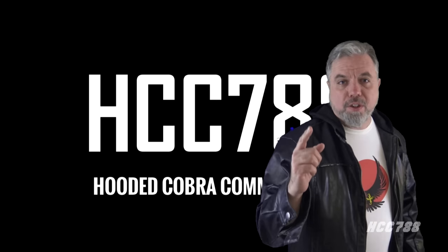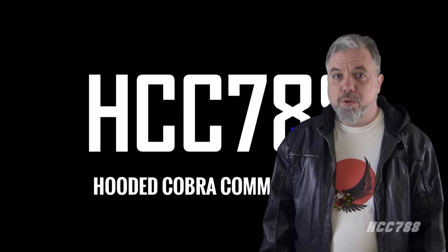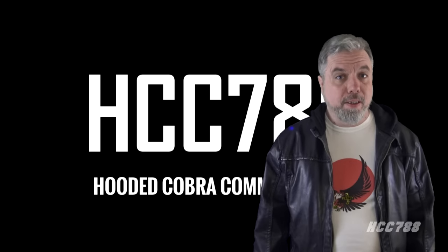Hello, everybody. Hooded Cobra Commander 788 here. This is the show where we review every vintage G.I. Joe toy from 1982 to 1994.